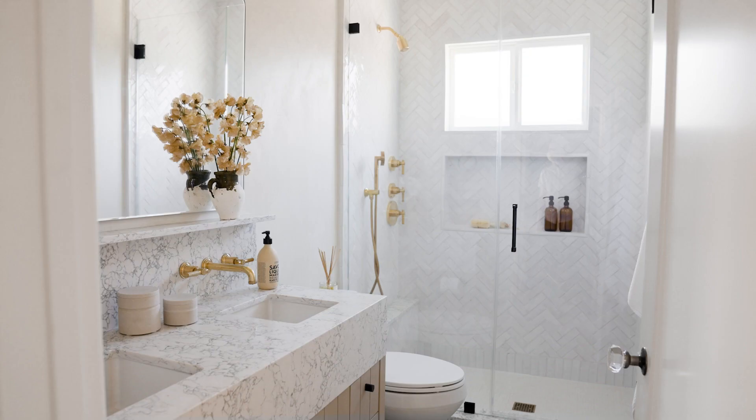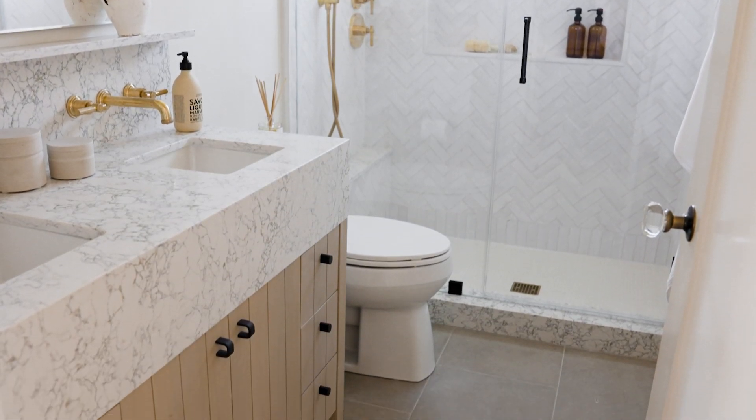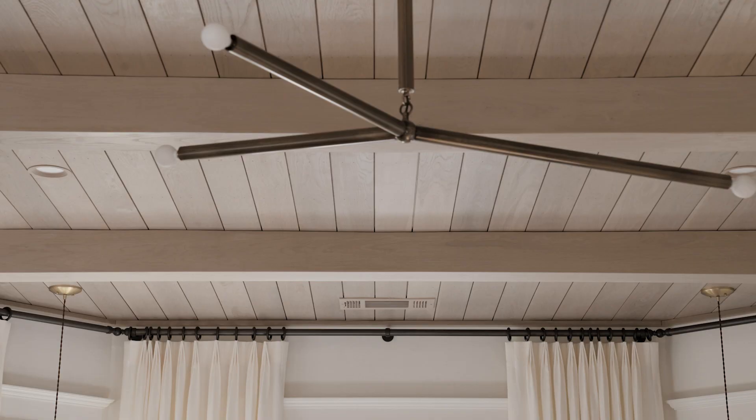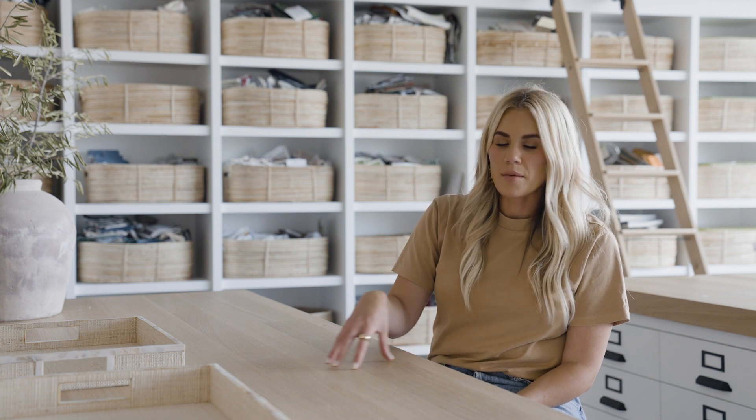In the bathroom, we did a custom vanity in this oak tone with a really nice stain and a kerf detail that ties in with the ceiling in the bedroom. If you're designing a primary suite, it's really nice to have a few elements that tie back to one another, and that stain detail really did that.